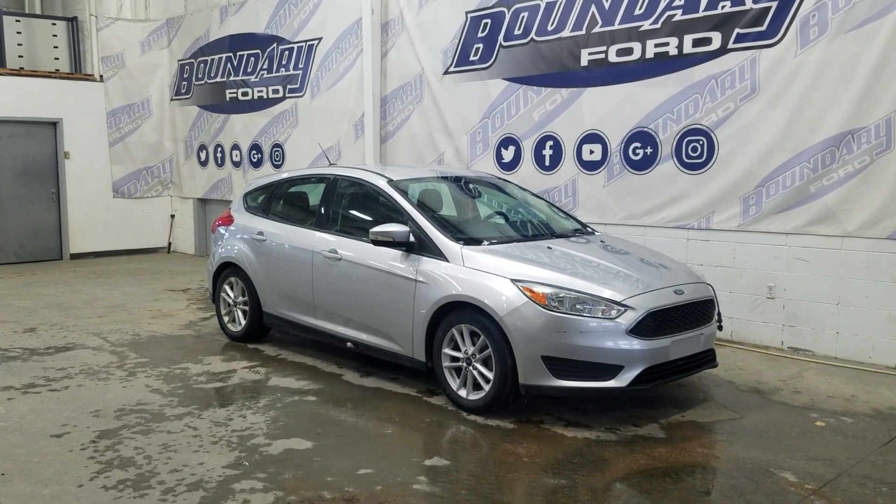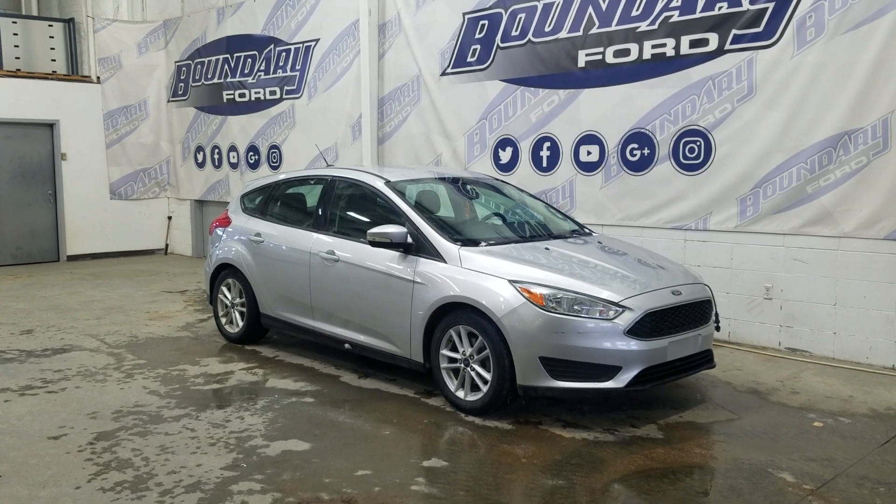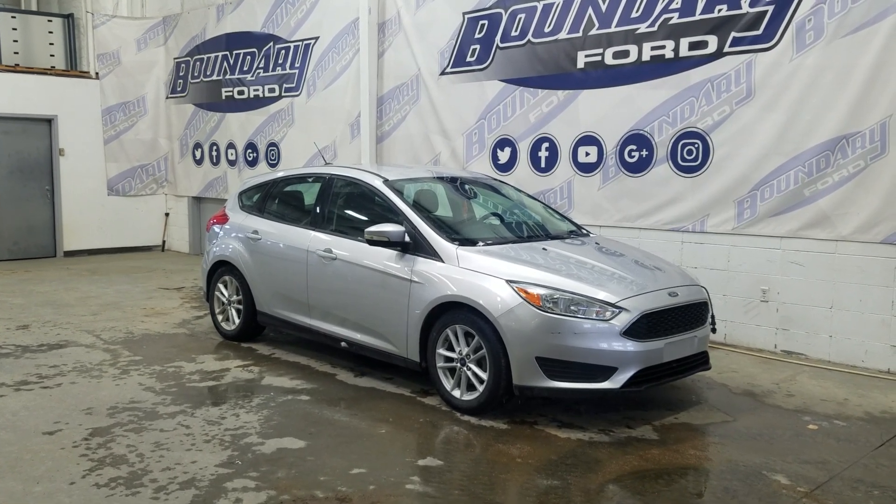Today we're looking at this beautiful pre-owned 2016 Ford Focus SE. The exterior color is silver and under the hood is a 2.0L V6 engine paired to a 6-speed automatic transmission.